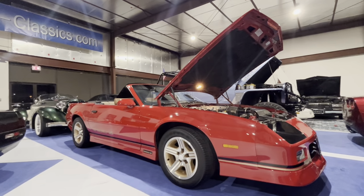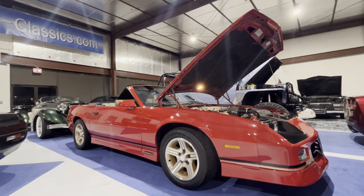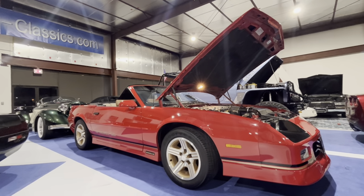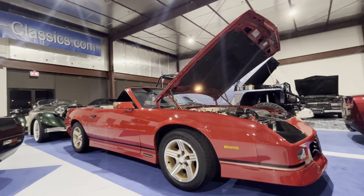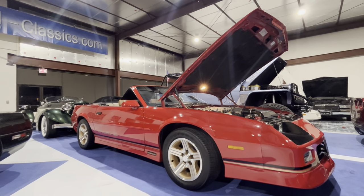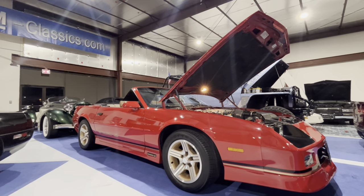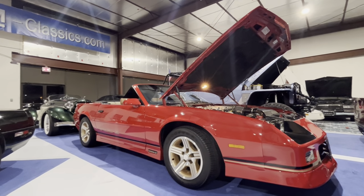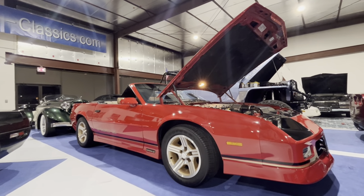This is a five-speed IROC convertible. Some people have seen those too, but this is an '88 G92 IROC convertible. What does that mean? Well, it's kind of one of these cars that was supposed to exist or not supposed to exist, but does exist. So we have a five-liter tuneport car with a five-speed.